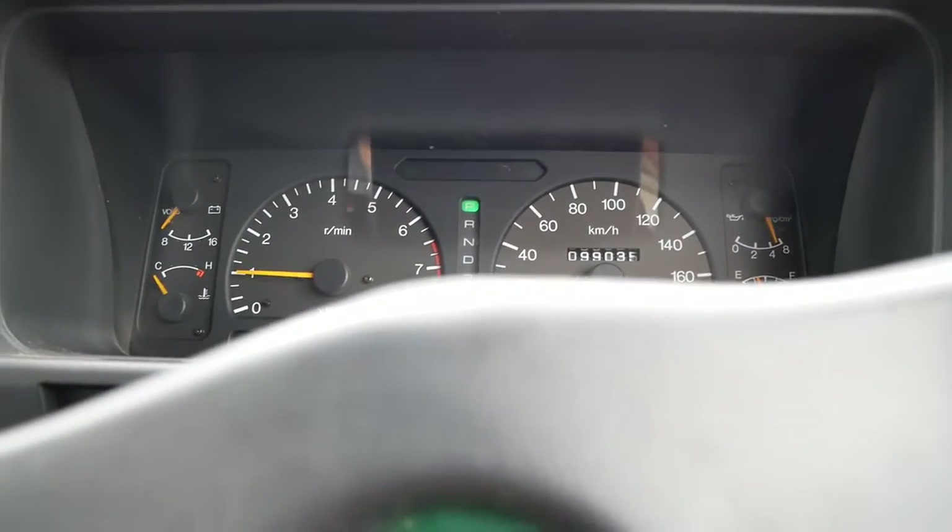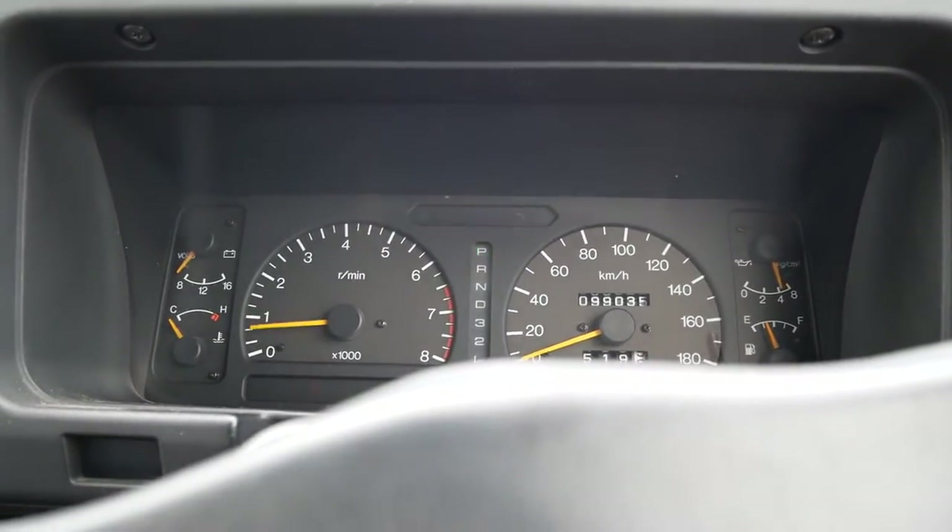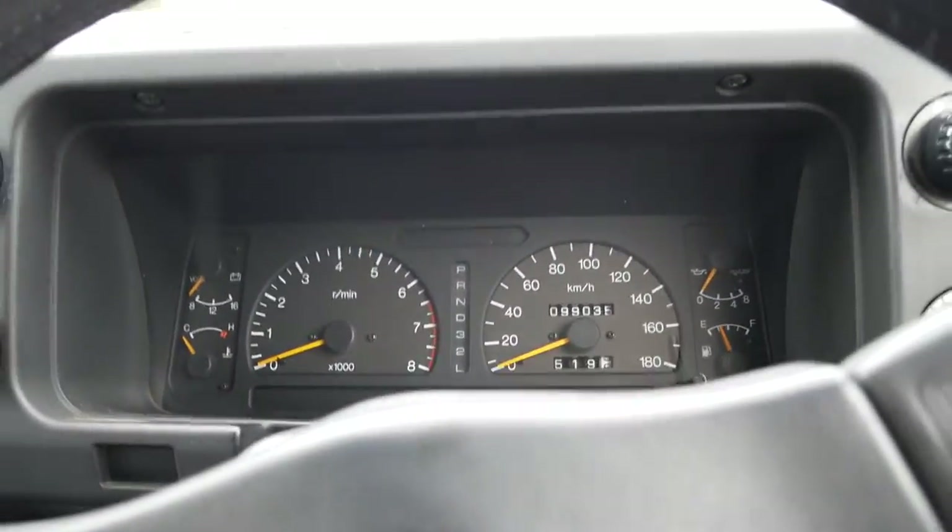Healthy engine — this one runs great. Everything sounds really good.